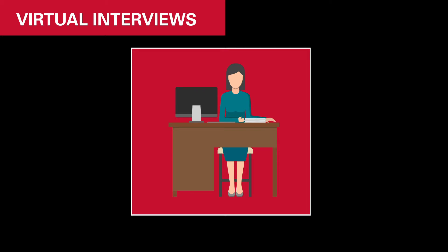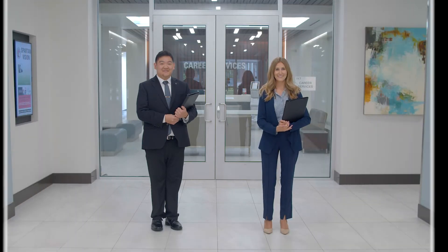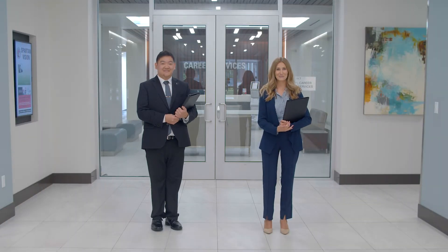If you are getting ready for a virtual interview, remember you want to mimic an in-person interview as closely as possible. Whether your interview is in-person or virtual, you'll need to pay attention to your appearance. This includes business professional attire, groomed hair, and conservative makeup.